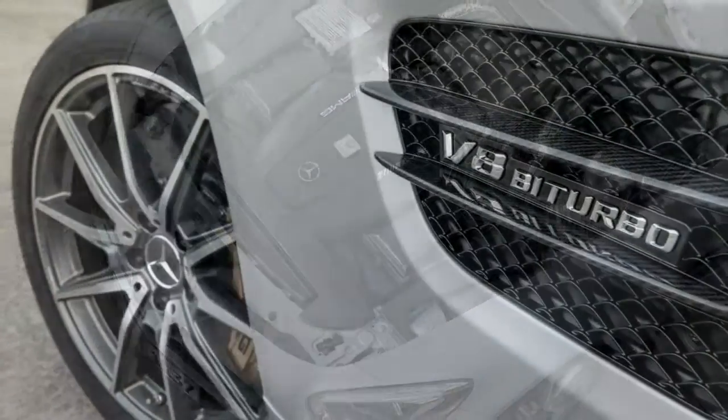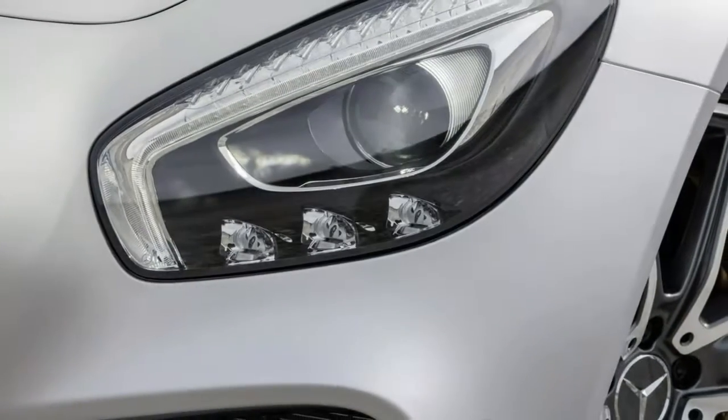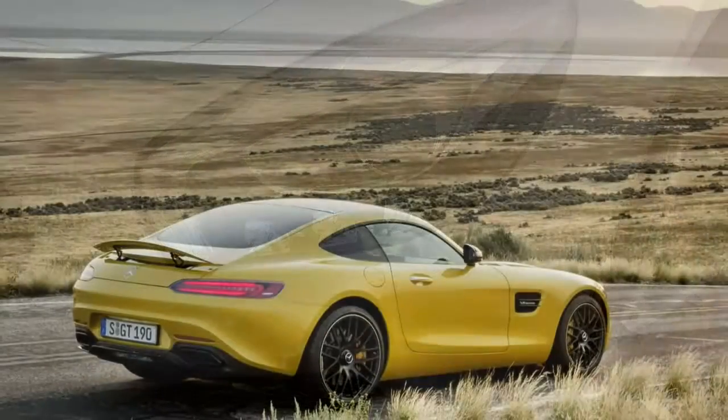There are four versions to be had: the normal GT, faster GTS, even quicker GTC, and range-topping hardcore GTR.